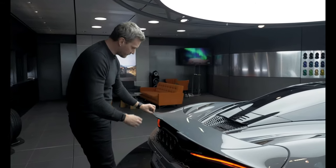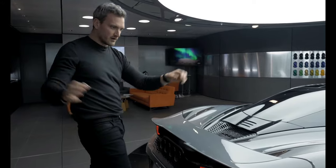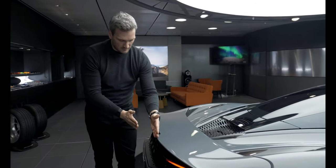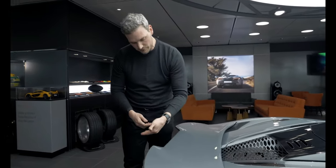The trailing edge of the body is defined by this very characterful line, which is low in the middle and steps up in the outboard areas. The reason it does that: it allows us to generate more downforce through here, and at the same time we step it forwards and down to allow for fantastic rear-view visibility.